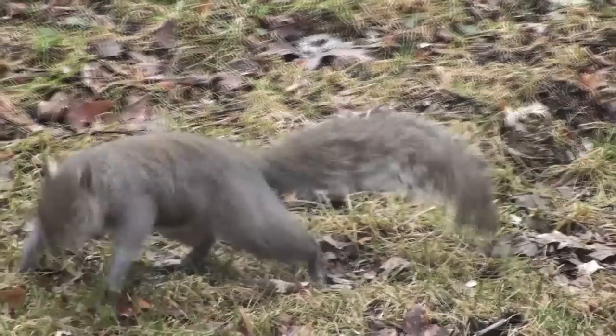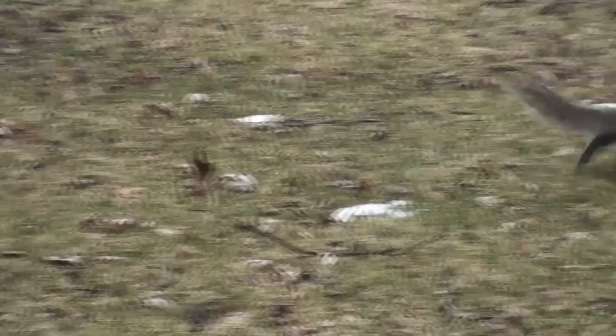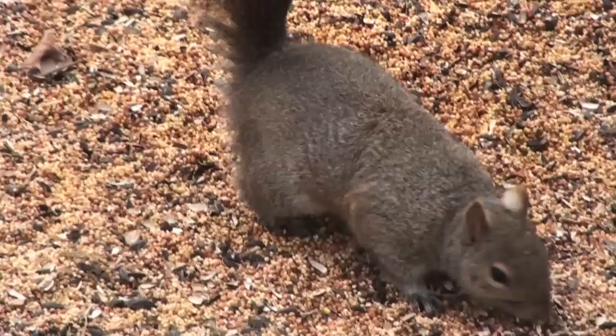If you live in the eastern or midwestern United States or southeastern Canada, then the eastern gray squirrel is probably a familiar sight. It is a tree squirrel with gray fur, a white underside, and a large bushy tail. It has adapted well in urban areas where it has relatively few predators.